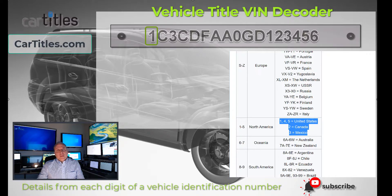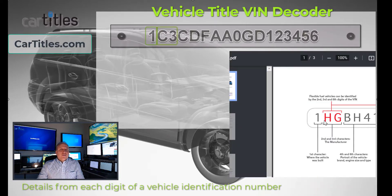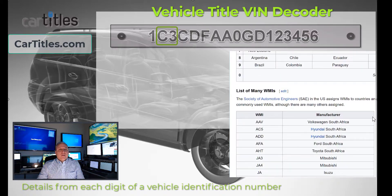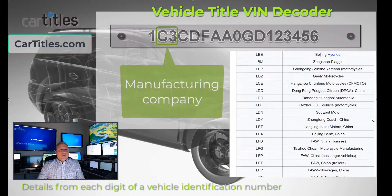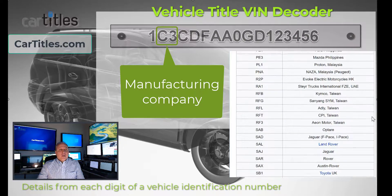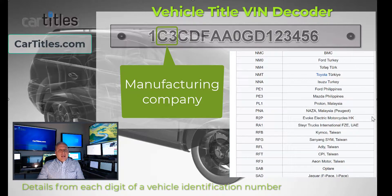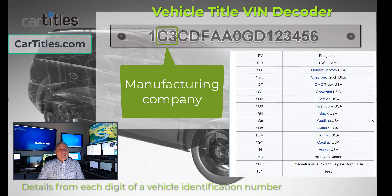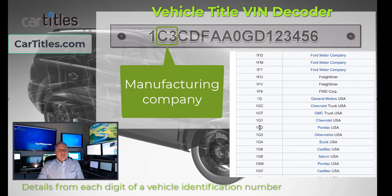The second two digits, characters 2 and 3, determine the manufacturer company — for example, Ford or General Motors. You'll see from a decoder list a very good determination of what the manufacturers are. Ford is designated as F, like Foxtrot. General Motors is designated as G, like in Golf. So you may have a vehicle that is 1G, which is United States General Motors. You can even determine the division of General Motors by the third digit.